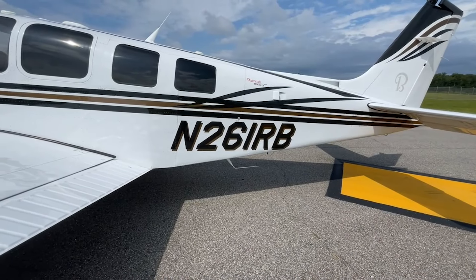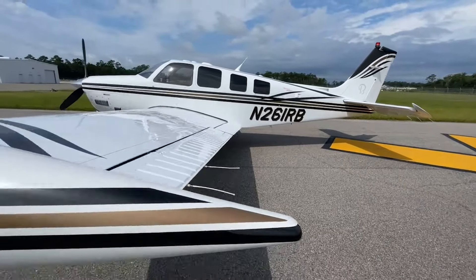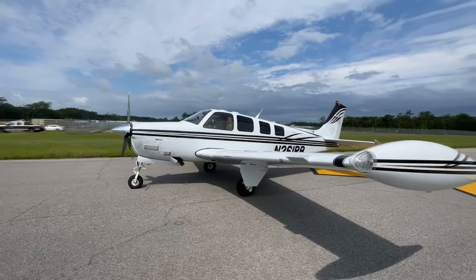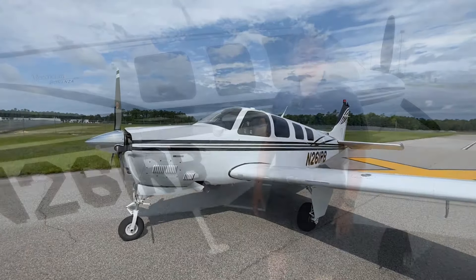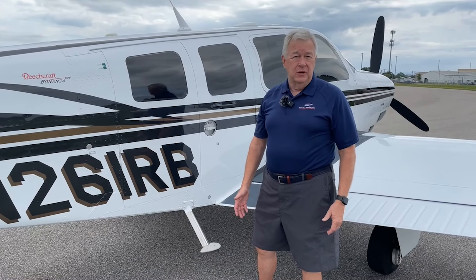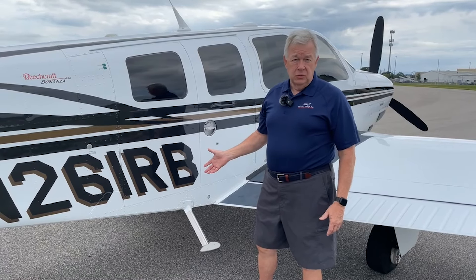Take a look at this beautiful exterior paint job. This airplane is DeSoto white overall with black metallic and light saddle metallic stripes. I would rate it about an eight to a nine on a scale of ten, which is almost like new. One of the favorite features of the A36 and G36 Bonanza is the large double cargo doors and reversible club seating.